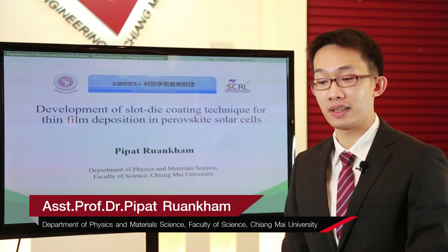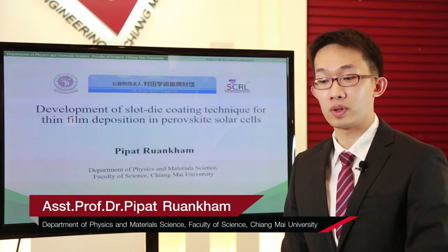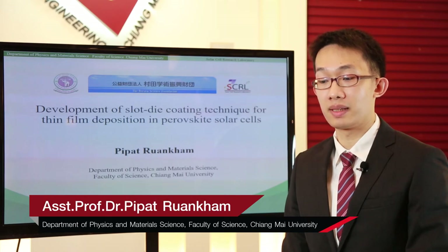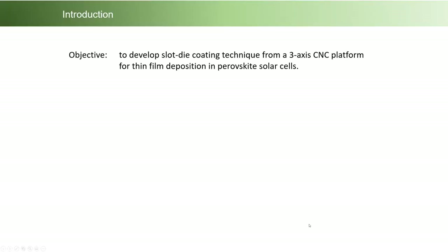Hi, my name is Pipath Reon Kham from the Department of Physics and Material Science, Faculty of Science. I would like to present the project entitled 'Development of Slot-Die Coating Technique for Thin-Film Deposition in Perovskite Solar Cell.'